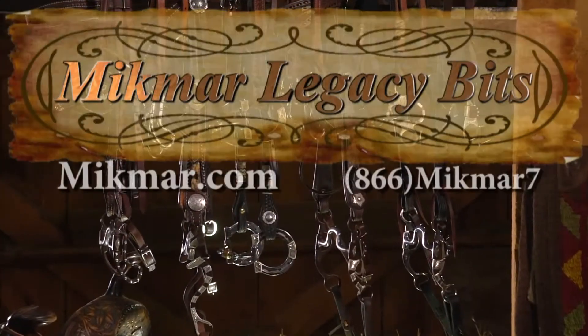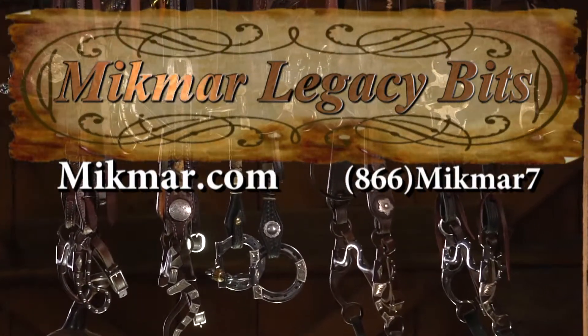For more information or to order, go to mikmaq.com or call 866-MIKMAR-7.